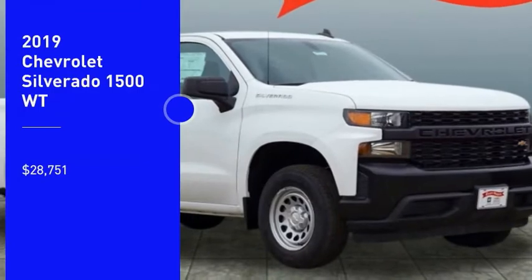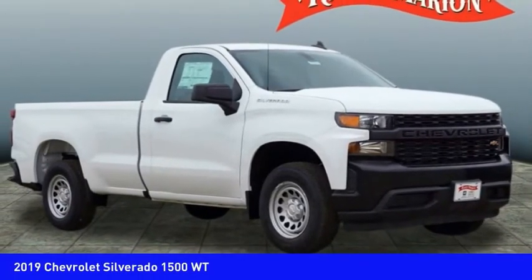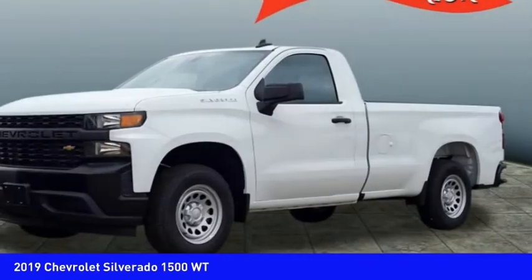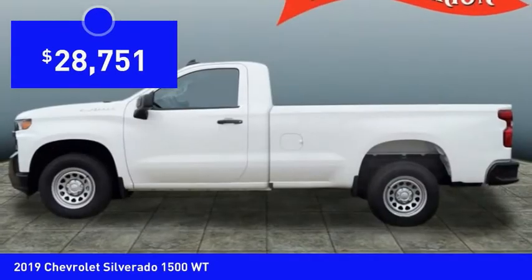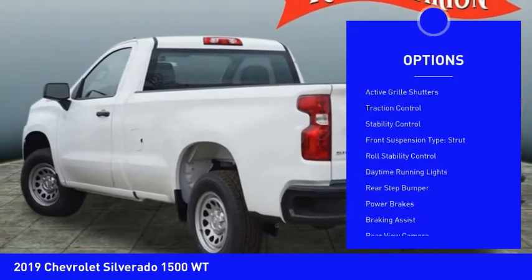Come test drive the 2019 Silverado 1500. The Chevy Silverado 1500 has the lowest cost of ownership of any full-size pickup and is priced below thirty thousand dollars. Here are some of this vehicle's great options: active grille shutters.